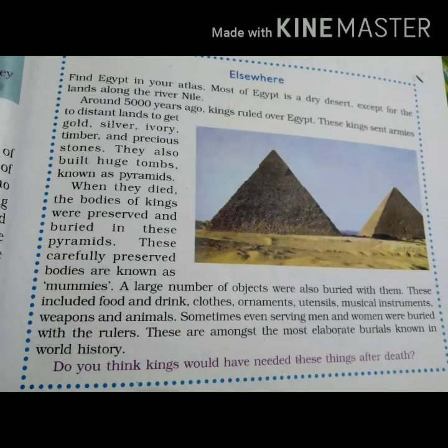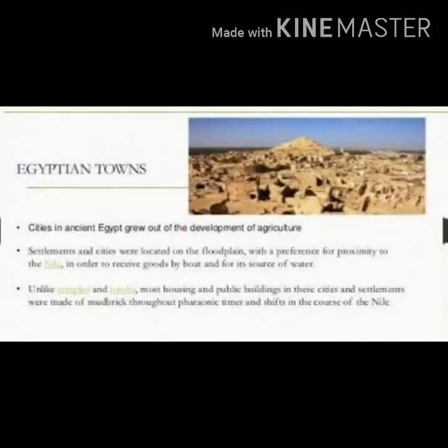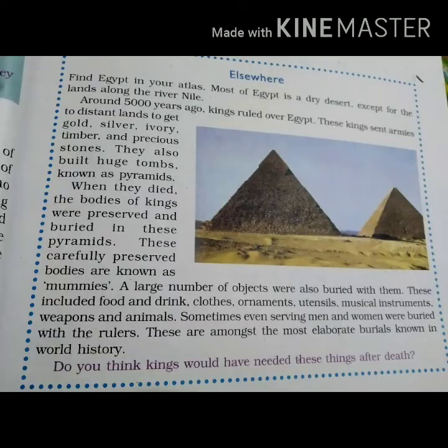What was happening in the rest of the world? This is a special column in your book. You need to find Egypt in the Atlas. Egypt has a history of many thousands of years. About 5,000 years ago, kings ruled in Egypt and they built very big tombs and pyramids.